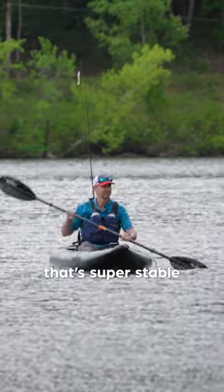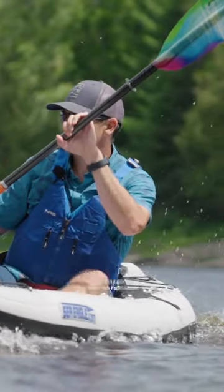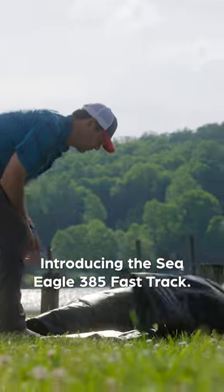Are you looking for a portable kayak that's super stable but still fast and fun to paddle? Introducing the Sea Eagle 385 Fast Track.